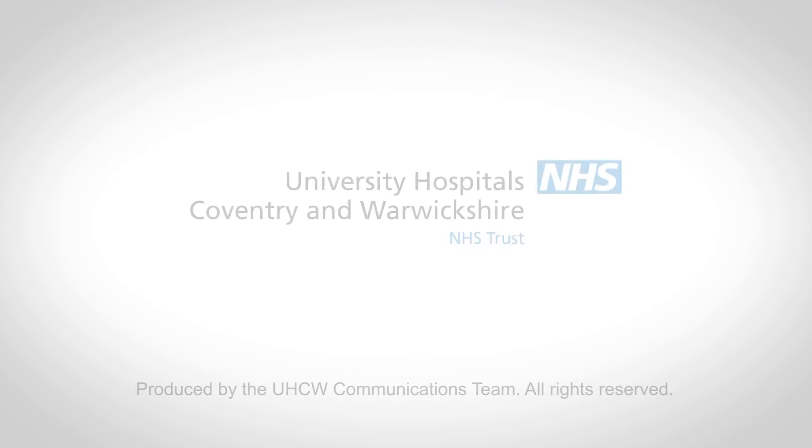I'm part of a team including the consultants of the department, the research fellows, and of course the research nurses and sisters we have here, all of which have allowed us to build a very effective research department here in cardiology. We work very well as a team and that has allowed us as a group to increase our research portfolio, increase our recruitment rates, and have a really good relationship with our patients. Thank you.